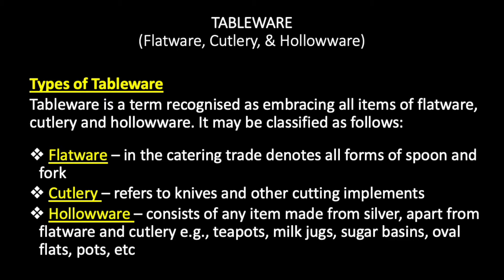In the catering trade, flatware denotes all forms of spoon and fork. Cutlery refers to knives and other cutting implements.